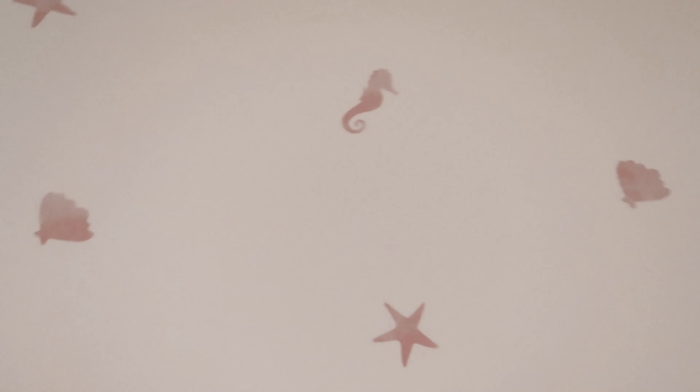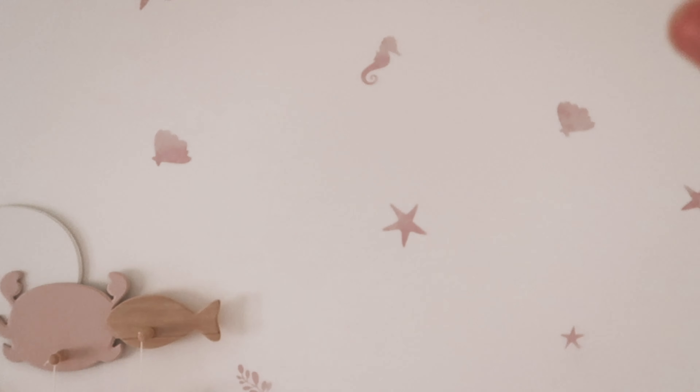I got these lovely wall stickers from Etsy — I was looking for wallpaper and different options and found these decor stickers. I fell in love with them; they're absolutely perfect. I've done that wall, a little bit of the wall by the window, and this side. One wall is blank but I'm really really pleased with how her nursery has come out.